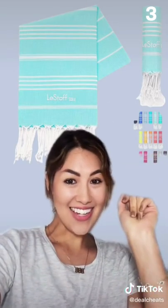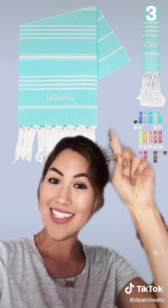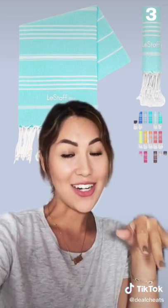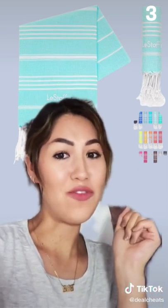Next up, you guys wanted me to find a Sand Cloud dupe on Amazon, so here it is — a cotton Turkish beach towel. Tons of colors, less than $15. Sand Cloud is normally like $48, so this is a great deal.